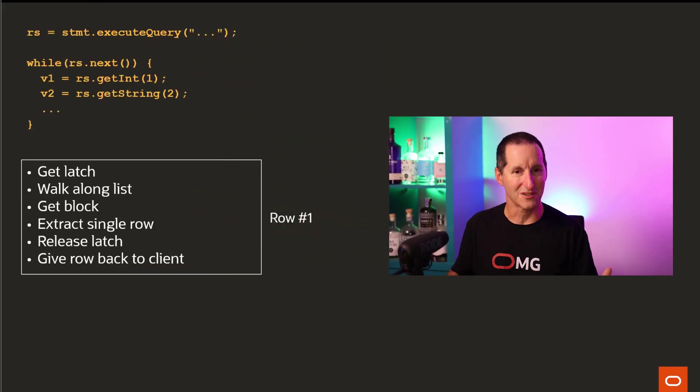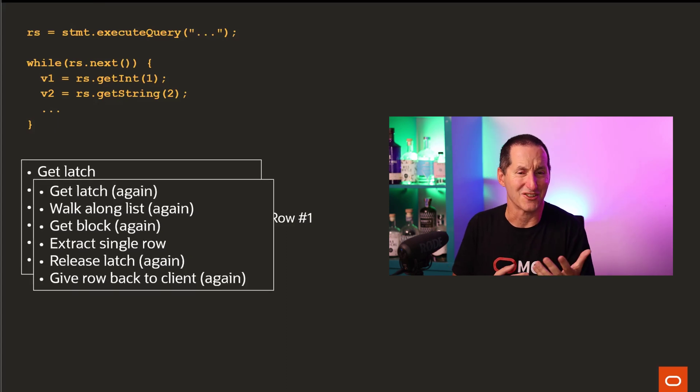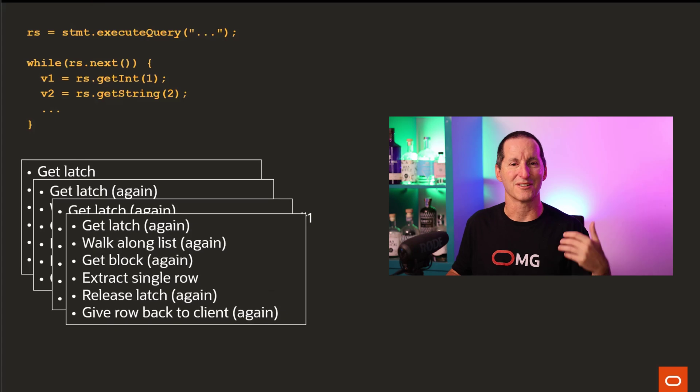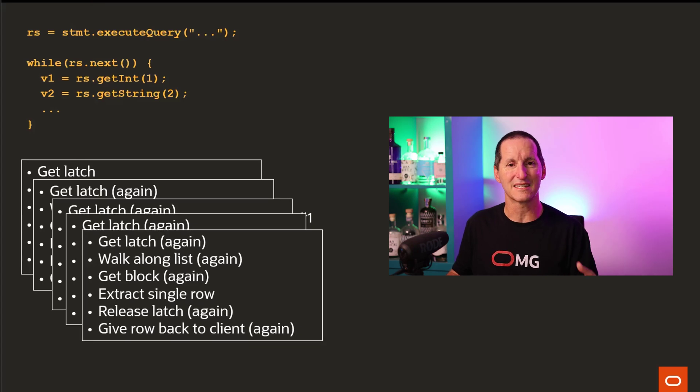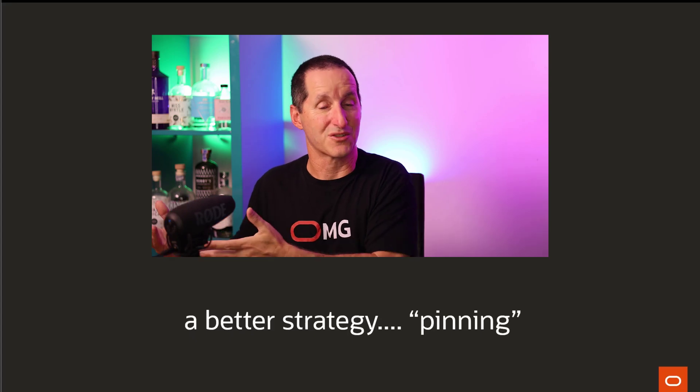Programs don't just do single row queries — they fetch rows in a loop, fetch after fetch until the cursor is exhausted. Which means: get the latch, find the block, find the row, release the latch. Then get the next row — it's probably in the same block — so again get the latch, walk the list, find the same block, get the second row, release the latch. Every single row requires grabbing a latch, walking the list, fetching the row, and releasing the latch. You're getting a lot of latching just to fetch rows.